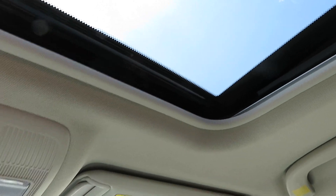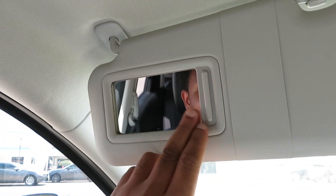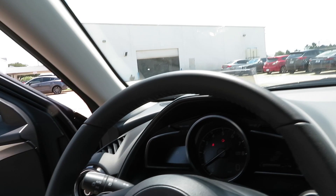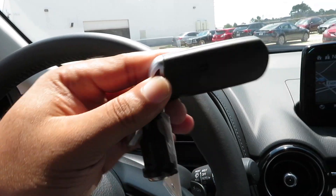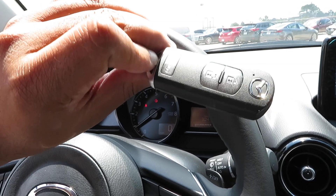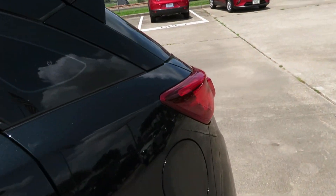You do have to hold the button in order for it to go back up. You don't get the vanity mirror light, but you do get the vanity mirror. Here's the key for it — very simple key: unlock, lock, panic button. Very simple, kept it easy to use.